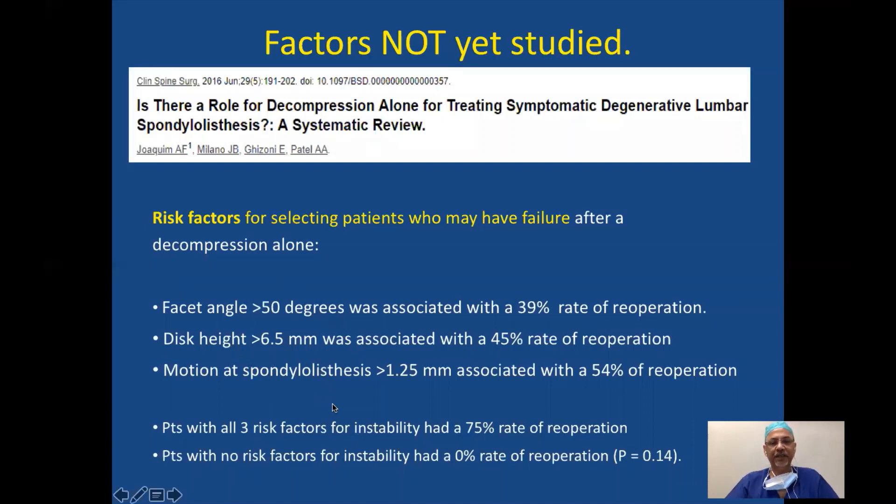Patients who had more than three risk factors — if you have all three risk factors indicating instability — had a 75% rate of re-operation. This is a brilliant study that highlighted all these factors, and it's important for us to understand them well.